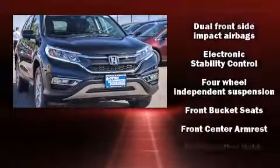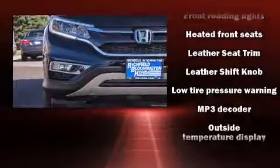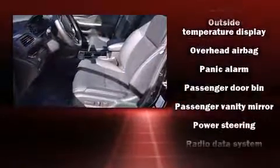Honda also prioritized safety and security with features such as head curtain airbags, front side impact airbags, traction control, brake assist, a security system, and four-wheel disc brakes with AVS.